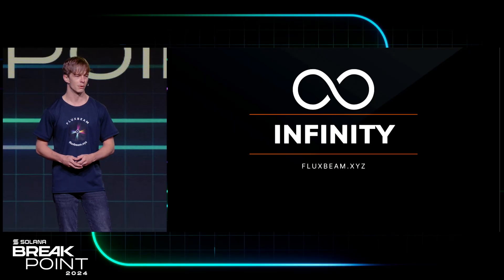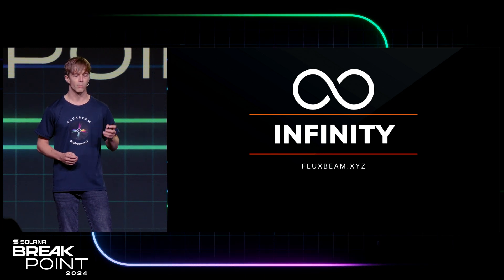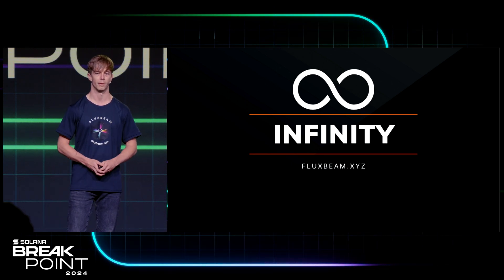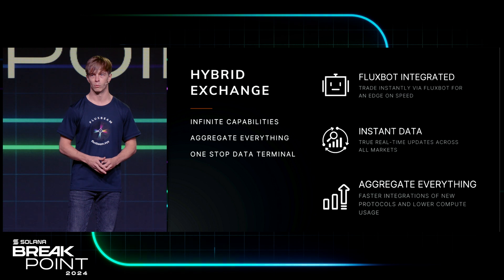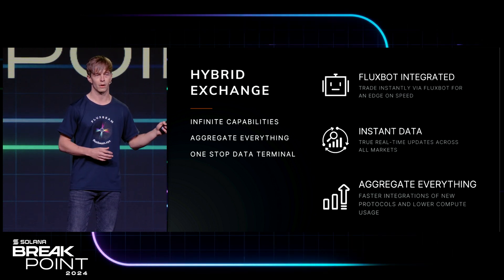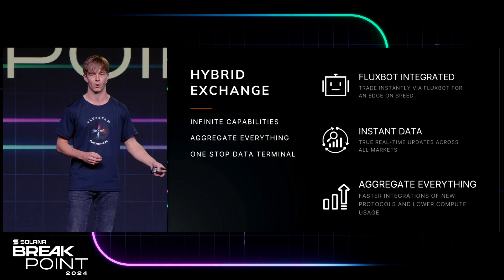Today I'm very excited to announce FluxBeam Infinity. This is a brand new token trading interface designed from the ground up to focus on giving traders the absolute edge when it comes to trading, whether it be meme coins or any tokens on Solana. We've achieved that by aggregating all disparate pieces of information — whether it be on-chain data, off-chain data, news, or even RugCheck reporting data and access to our network graph — all into a single one-stop data terminal, meaning you no longer need multiple tabs open.